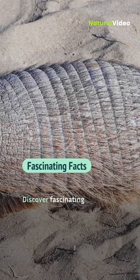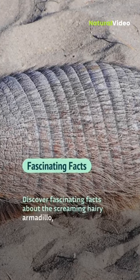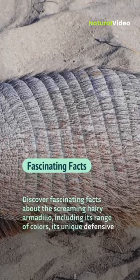Discover fascinating facts about the screaming hairy armadillo, including its range of colors and its unique defenses.